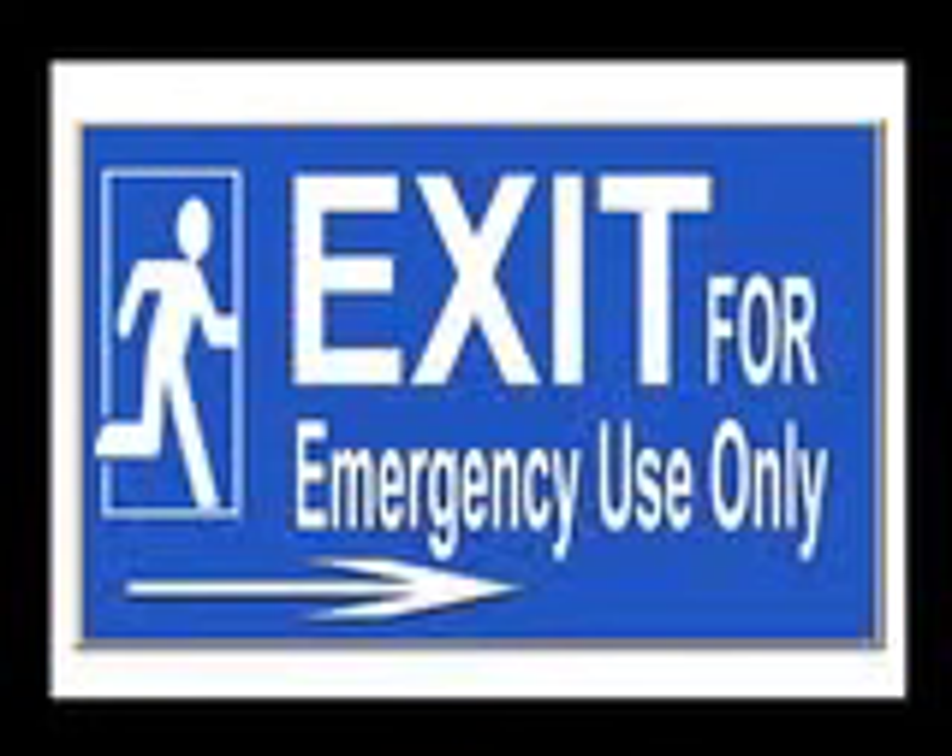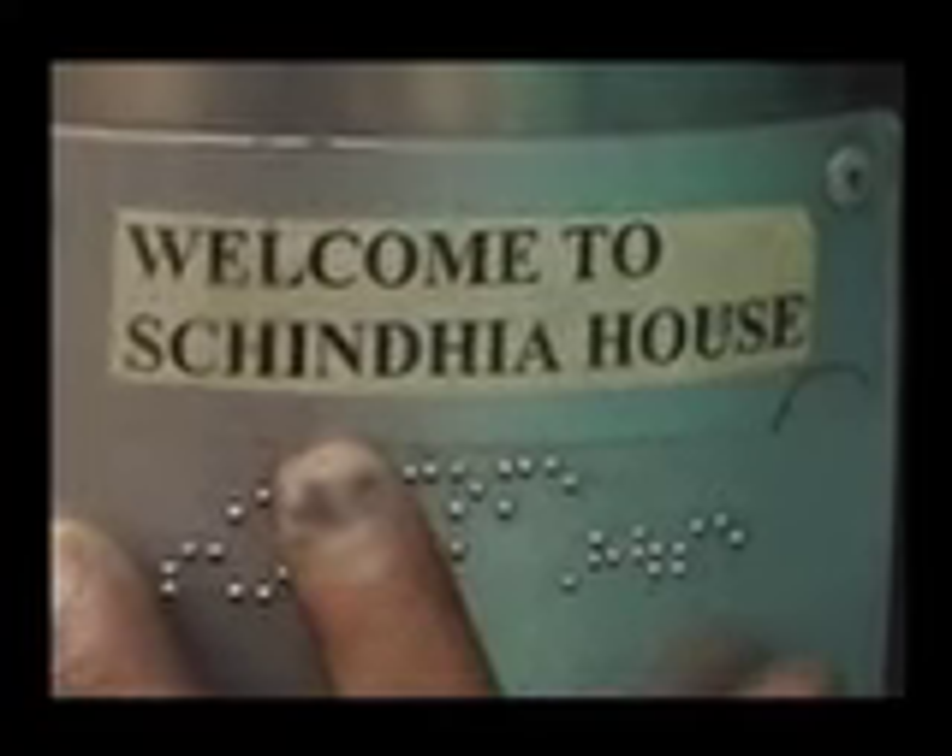Emergency signages must be provided at prominent locations, entrances, and exits in large print with bright colour contrast and with proper illumination. With pictograms, we should also use braille signages which will be useful for persons with vision impairment, deaf, blind, and persons with low vision.